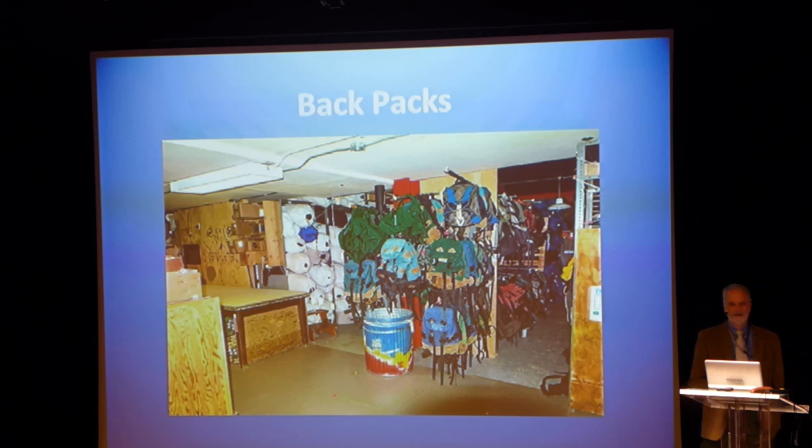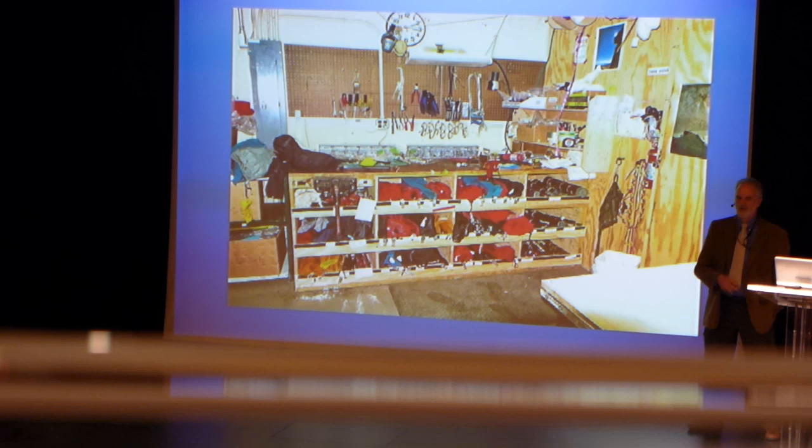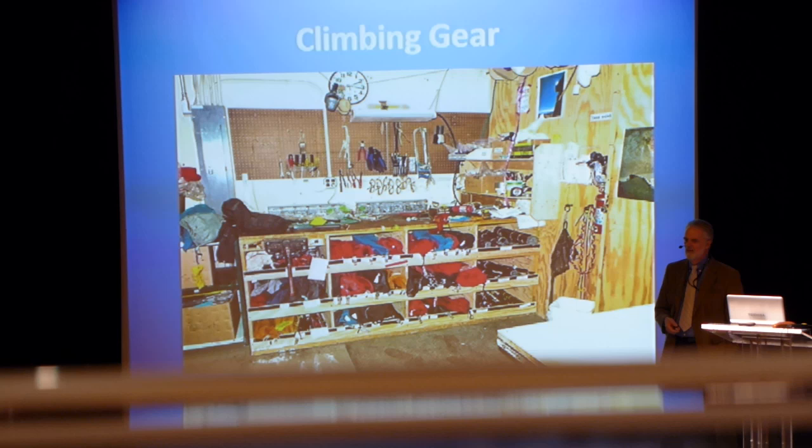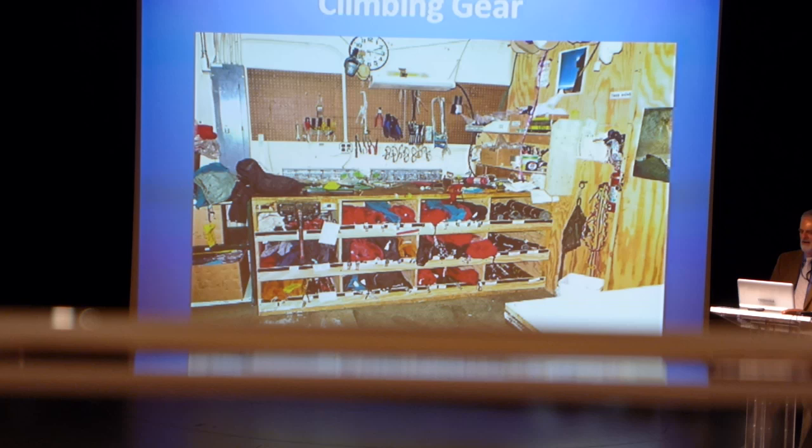Backpacks of all different kinds, depending upon what you're doing in the field, are also issued. Climbing gear — if you are working in the mountains, typically your group has a mountain guide as part of your team. They will draw selected ropes, carabiners, harnesses, and all the good stuff you might need — ice axes, crampons, if you're going to be doing any climbing.